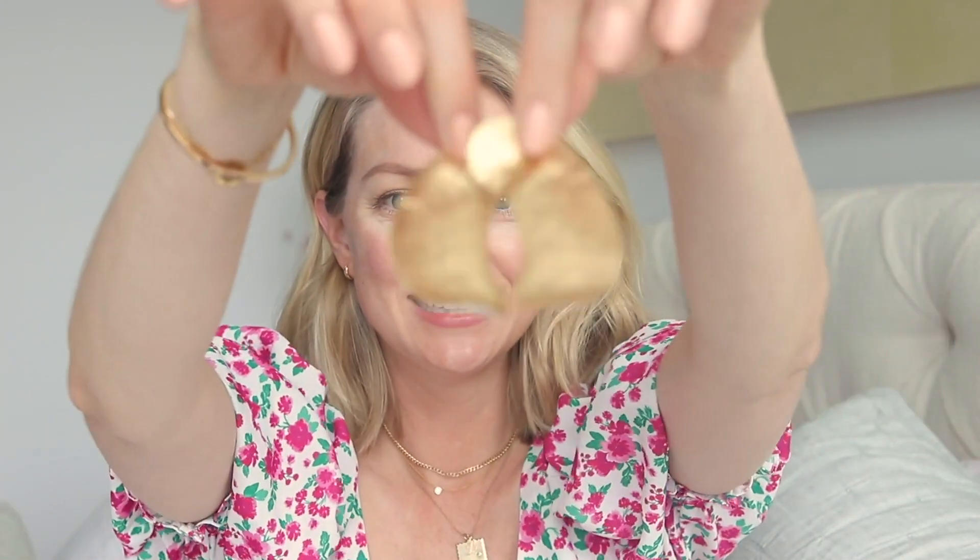In just 15 minutes, I noticed that my fine lines are reduced. My skin just looks bouncier and I look much more rested and awake. I'm going to take my masks off and massage any leftover serum under my eyes.